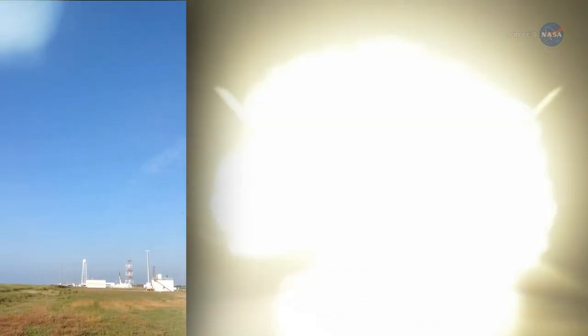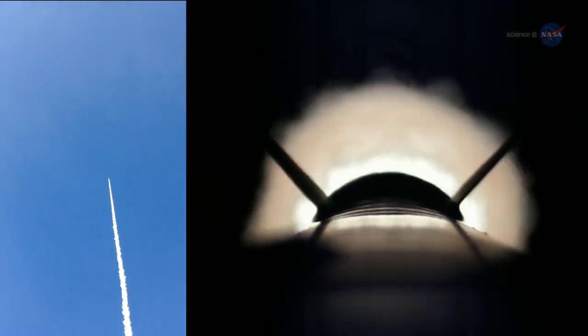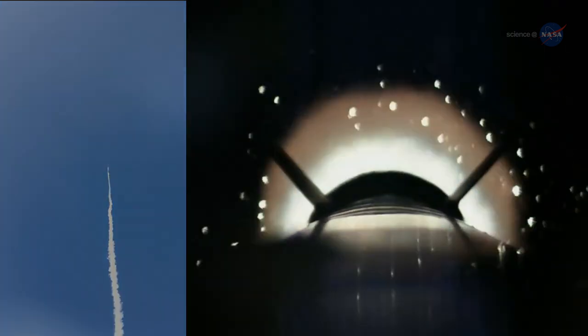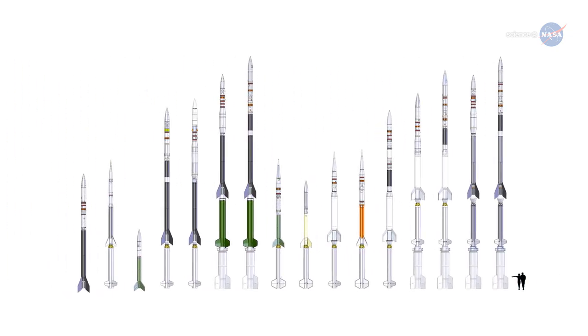But other missions are better suited to a smaller, less expensive rocket as the key to getting a quick answer to a tightly focused science question. Like a sounding rocket. A sounding rocket is an instrument-carrying rocket designed for research, such as taking measurements and performing scientific experiments during a suborbital flight.